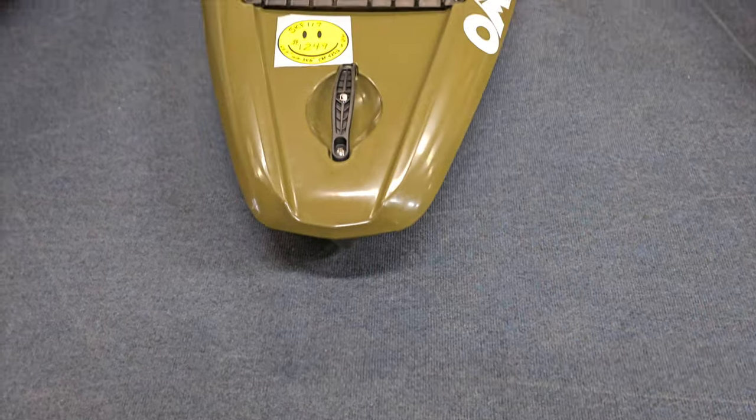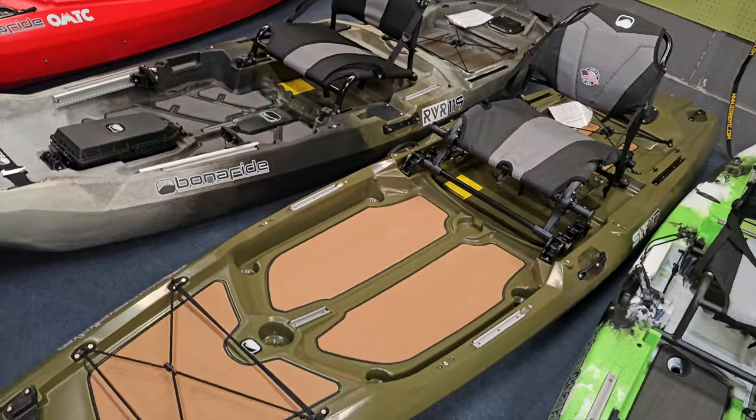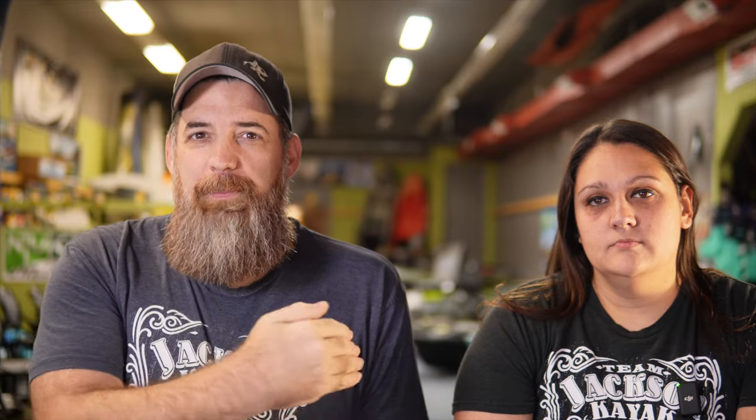Starting on my list, number 10 is going to be the Liquid Logic VersaBoard or the Bonafide Skiff — the SKF-117. The reason I've got them both on this is because they're the same kayak, just one is a little bit more rec and one is a little bit more fishing.